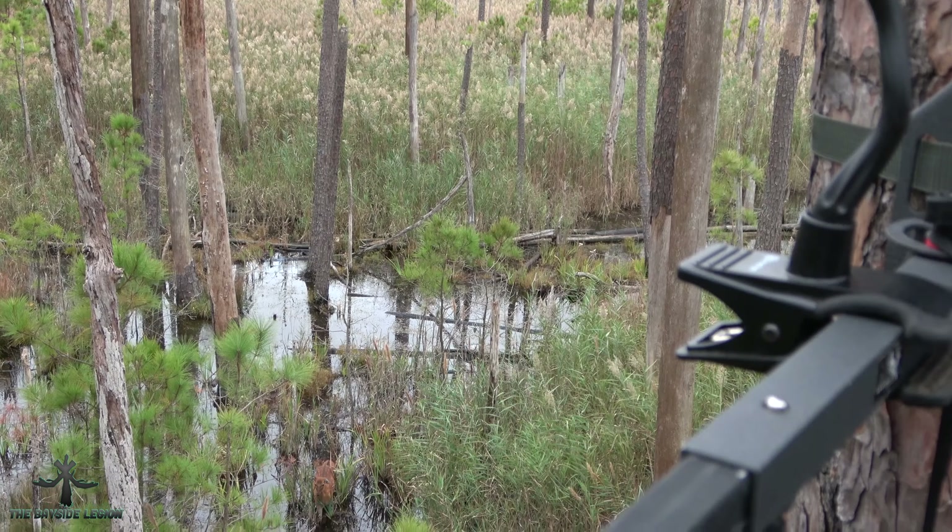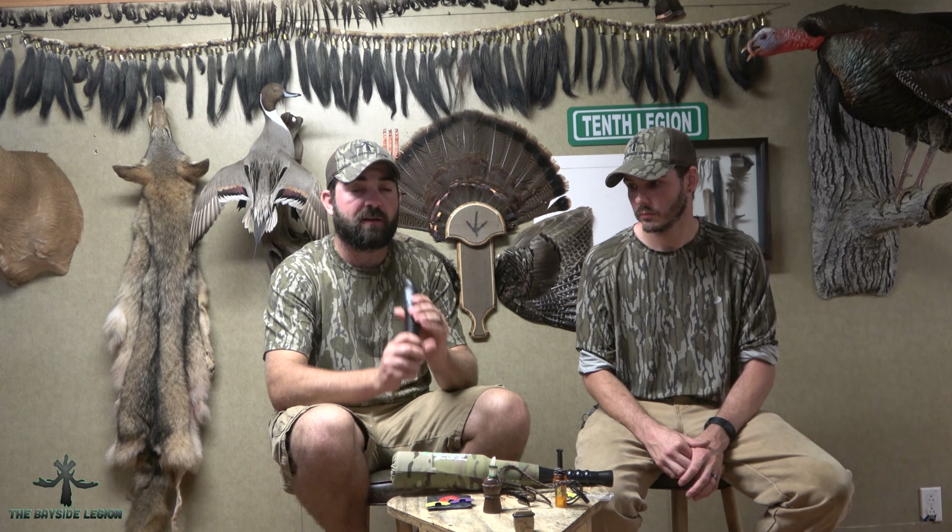You can bugle with the Sika Reel — it's not very loud but you do have flexibility to control it. It's not my favorite on the bugle, but I really like the mews that come out of this one. The call maker is from Colorado, originally from Maryland, which is probably what gave them the idea to come up with the Sika call.